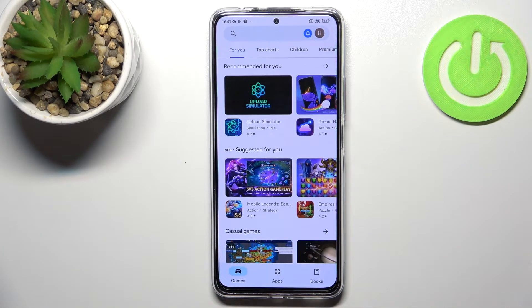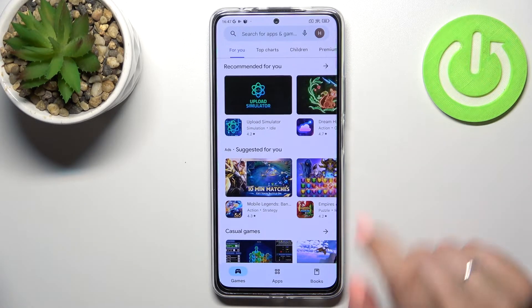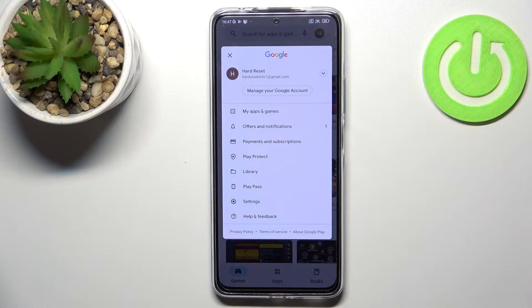Let's enter the Play Store. If you are not currently logged in, you will have to do it right now. After that, just tap on the circle which is your account.